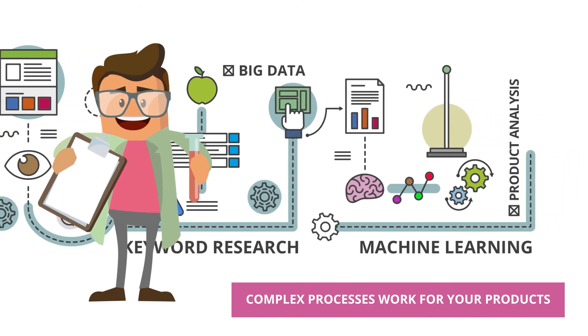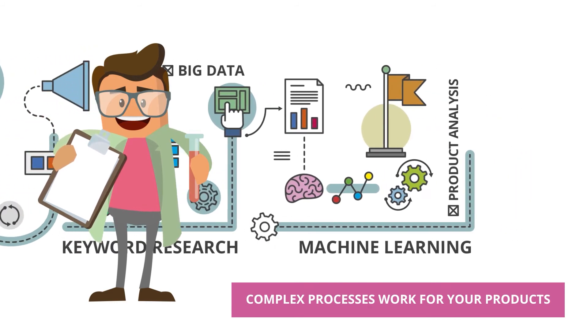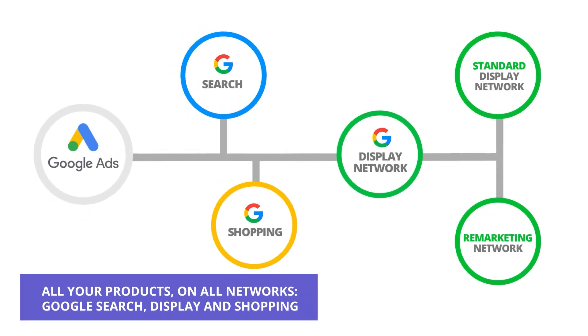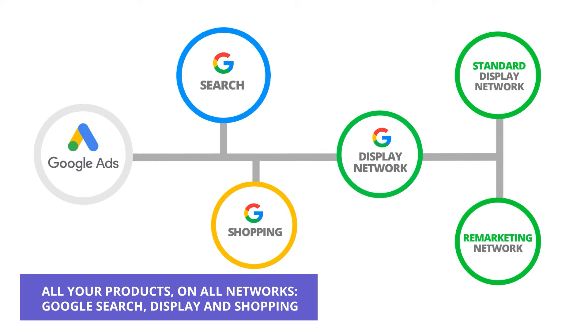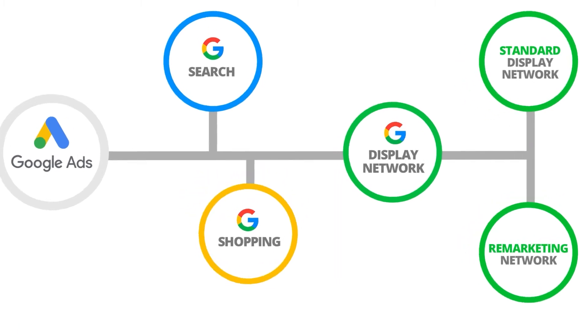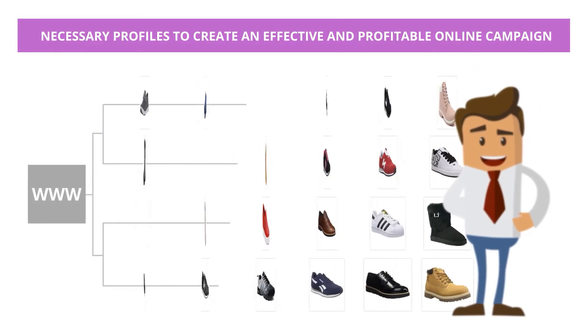So that you can have a profitable and powerful online campaign. You will obtain an optimized and prepared campaign to attract clients to your web through any support: Google Search, Google Display, and Google Shopping.